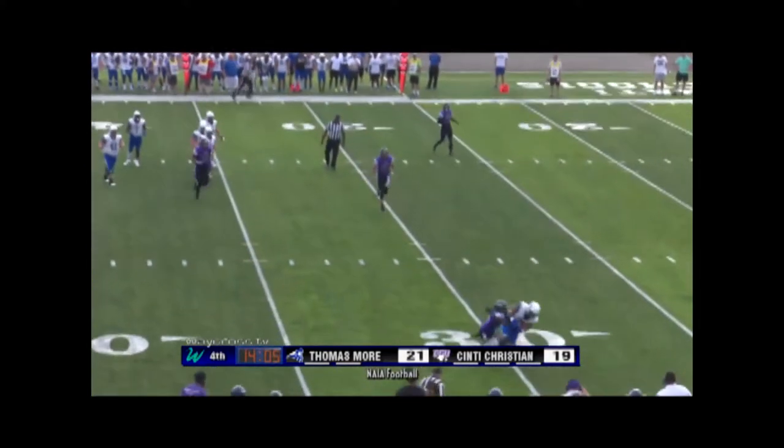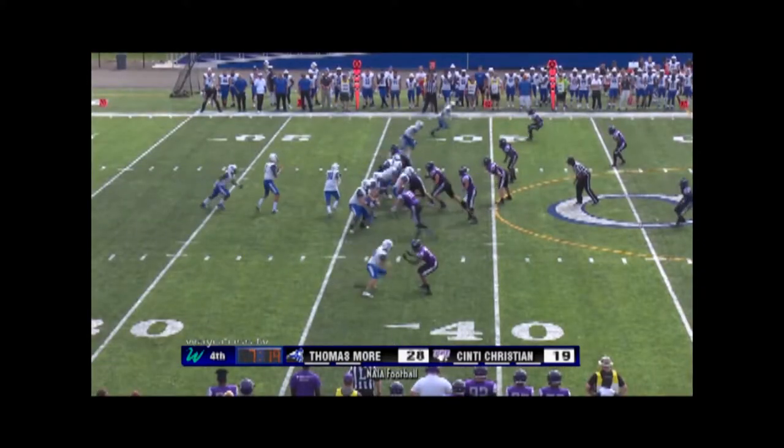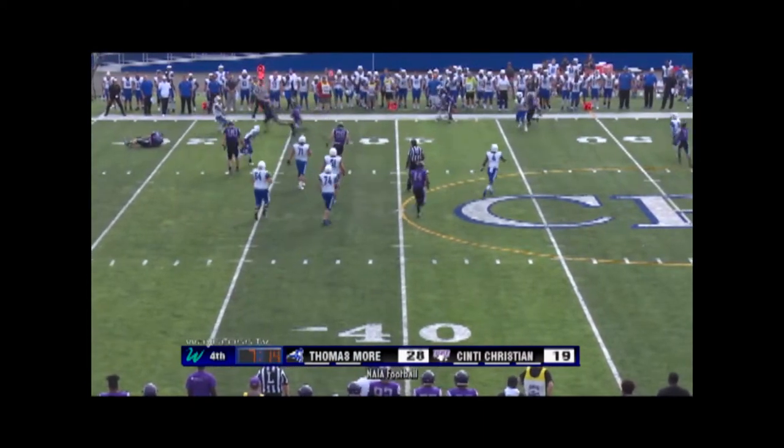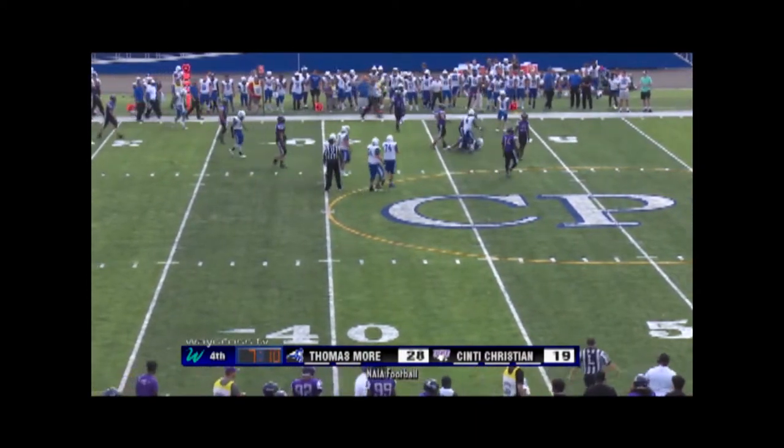On the run, complete to Hodge. Remaining in the fourth quarter, Thomas Moore football. Post rolling out, looks to the right side — excuse me, to the left side — and complete.